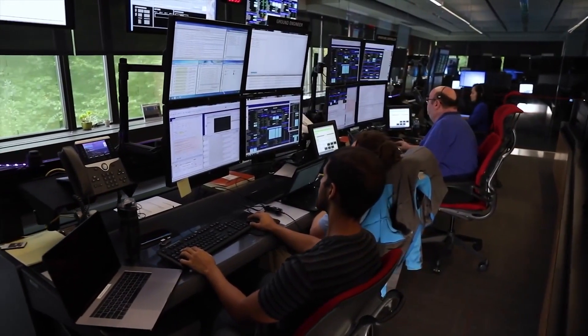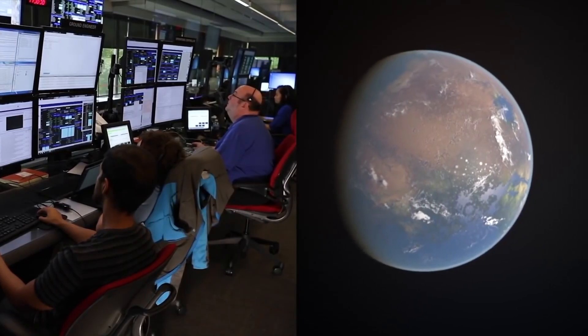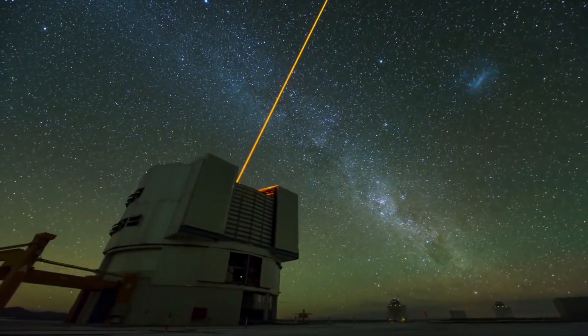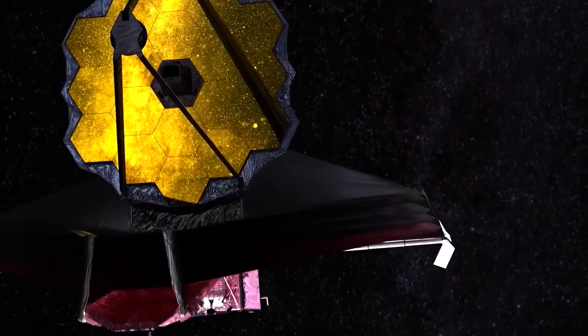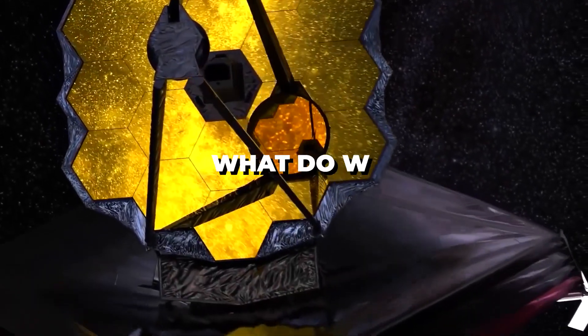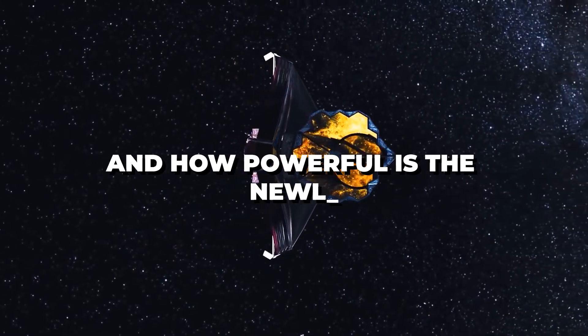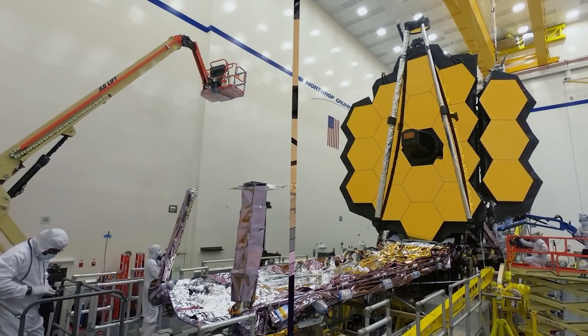The quest to know more about the origin of life and the universe is intriguing and spurs many innovations. One such innovation is the development of the telescope, which is used for studies and research about space and the origin of life. The James Webb is set to revolutionize space — so what do we know about the James Webb telescope and how powerful is the newly deployed James Webb telescope? Find out more in this video, stay tuned.